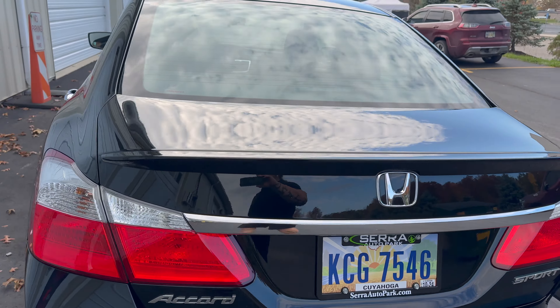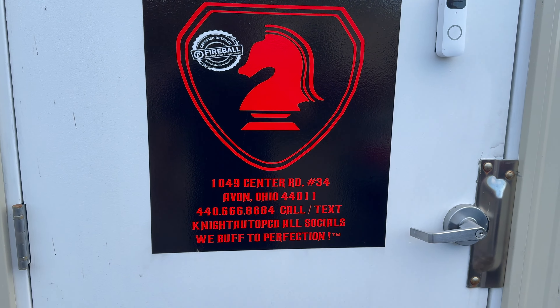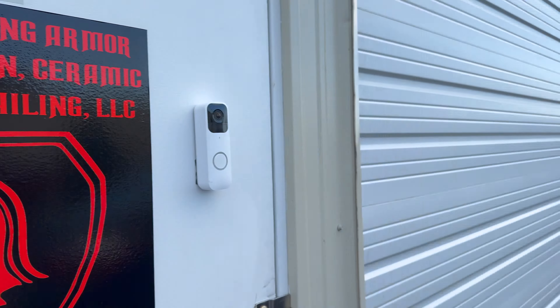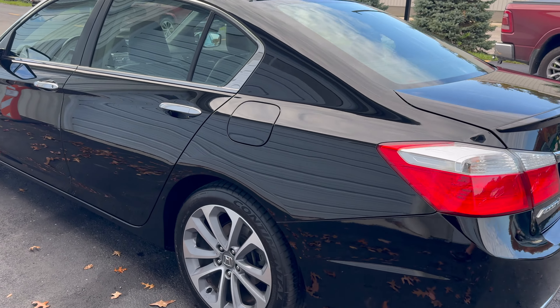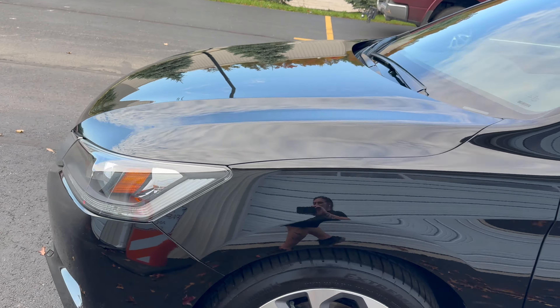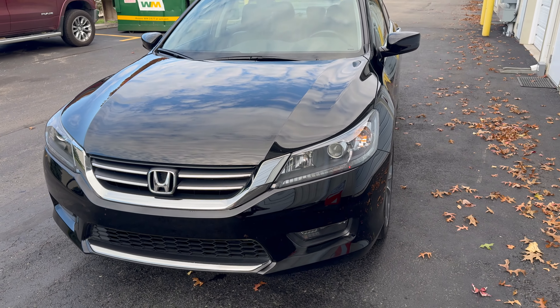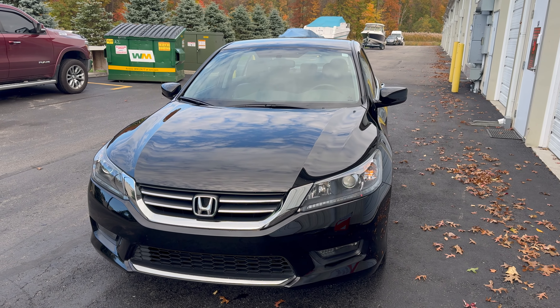Once again, my name is John. We are Knight in Shining Armor Paint Correction, Ceramic Coatings, and Detailing, now located on Center Road in Avon behind Safe Flight Auto Glass. We're supposed to get snow next week — I know it sounds crazy but we're going to have snow on Halloween. Stay safe everybody, we will see you in the next video.